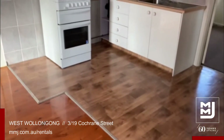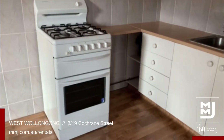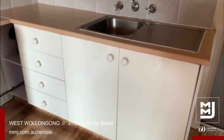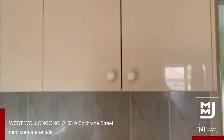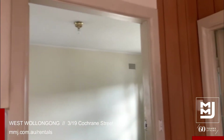Adjoining the lounge is the kitchen area which has a gas cooktop with separate grill and oven. Modern kitchenette style kitchen, easy to clean and maintain.